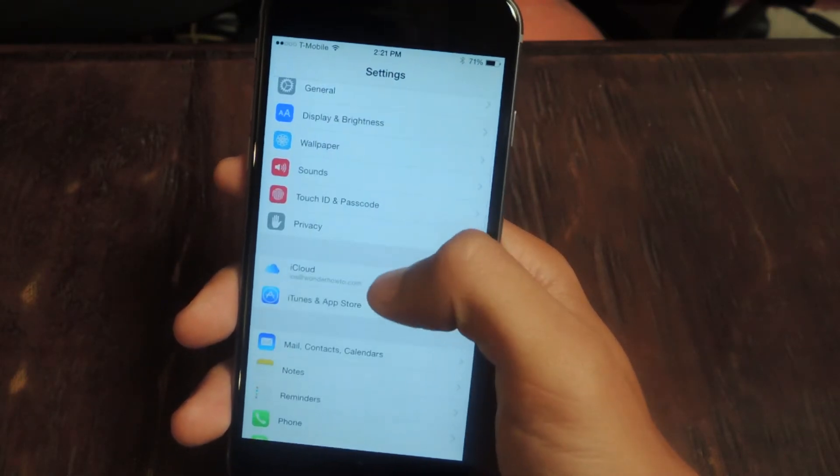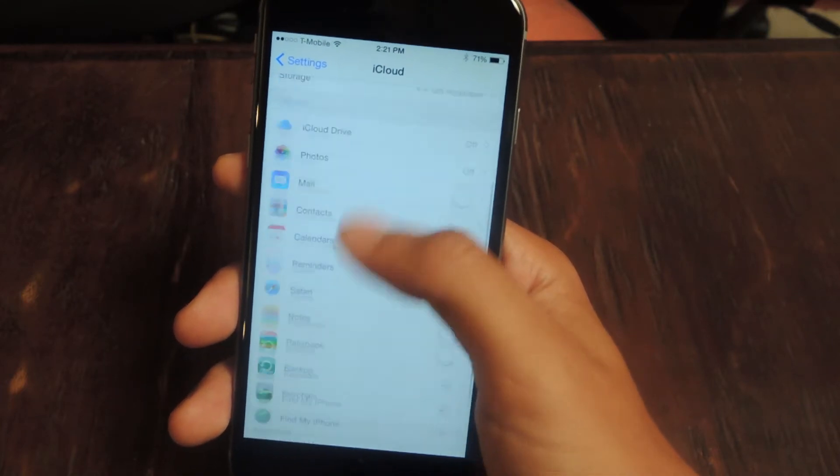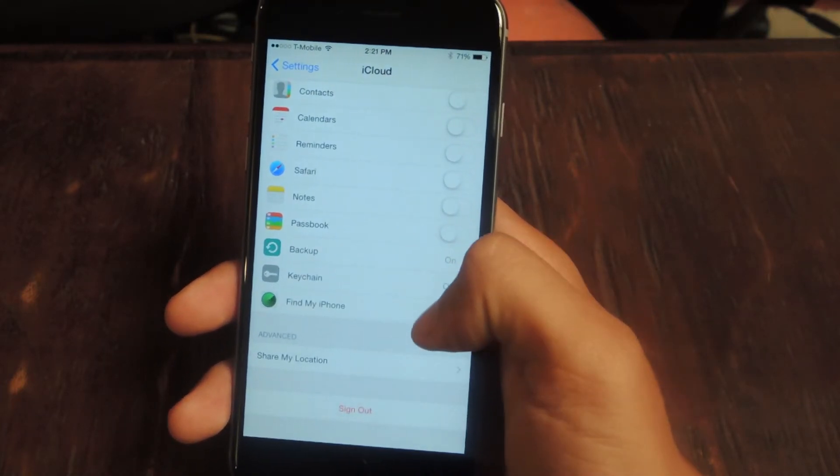So I'm going to show you how to enable this feature. All you have to do is go to Settings, scroll down, go to iCloud and make sure that your iCloud is enabled. Scroll down and go to Find My iPhone.